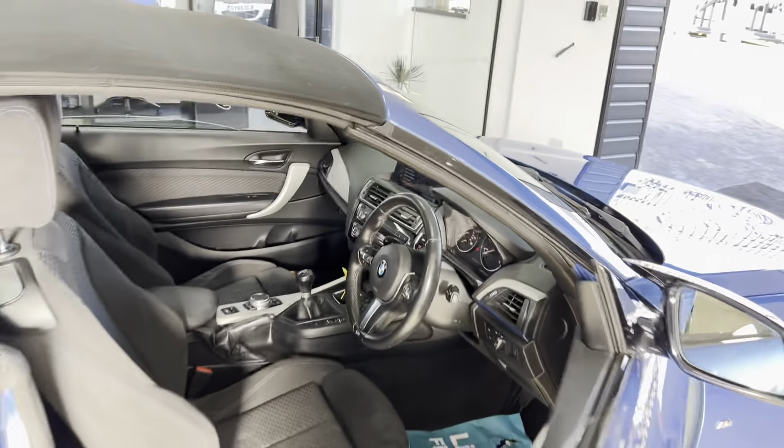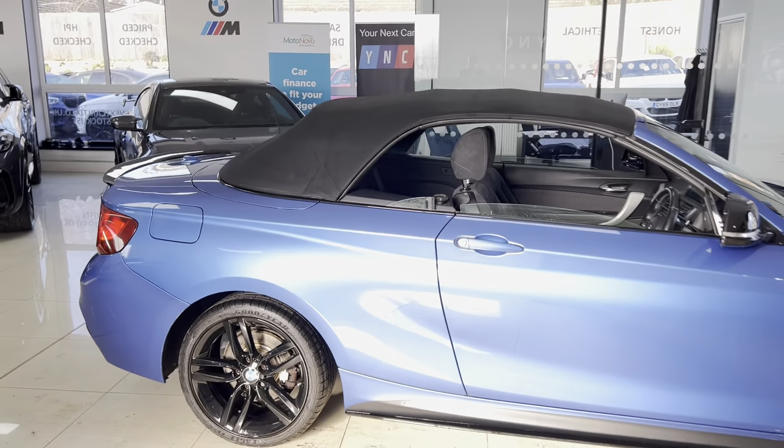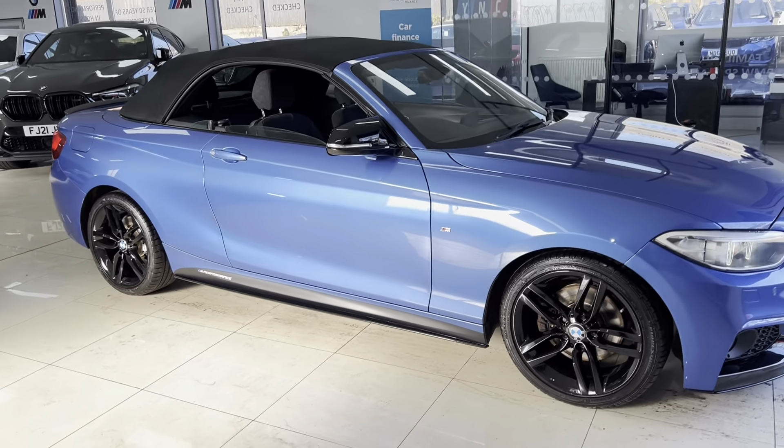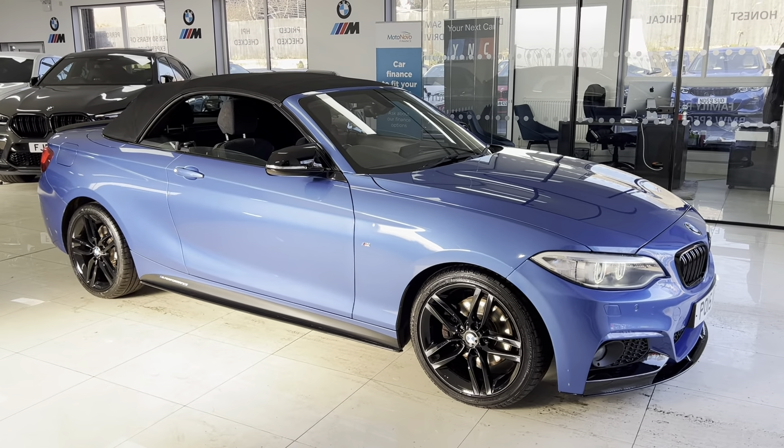If you'd like to know more about this very nice 220d M Sport soft-top convertible, simply go ahead and check the links available down below in the description box. In the meantime, thanks, take care — bye bye.